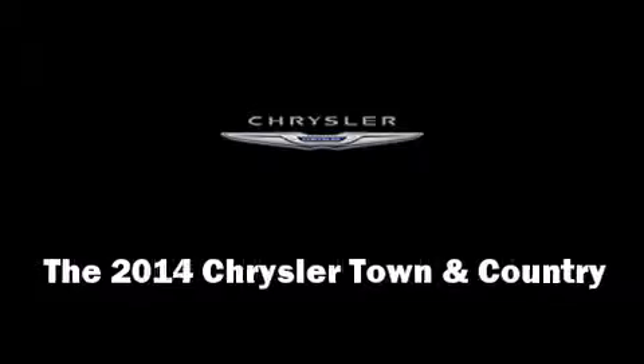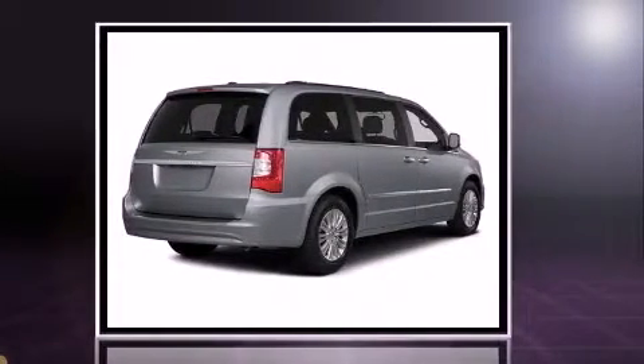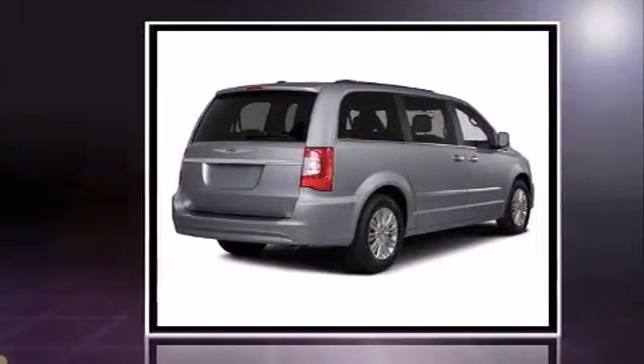Come test drive this 2014 Chrysler Town and Country. It features a front-wheel-drive platform, an automatic transmission, and a refined six-cylinder engine. All of the premium features expected of a Chrysler are offered, including leather upholstery and adjustable headrests.